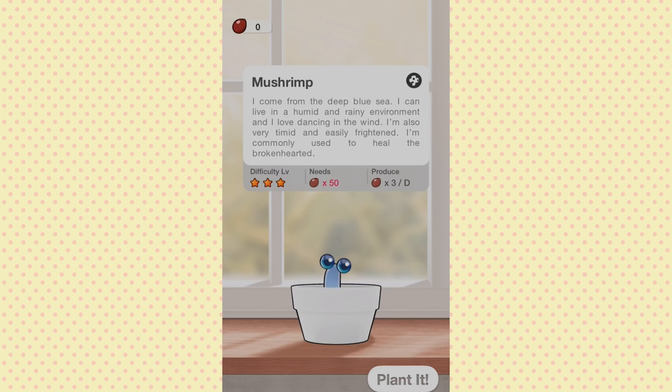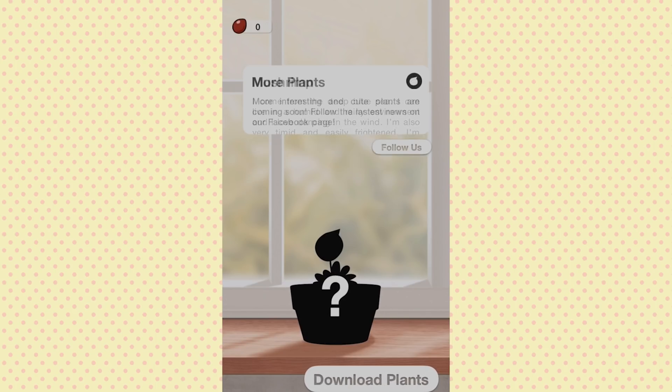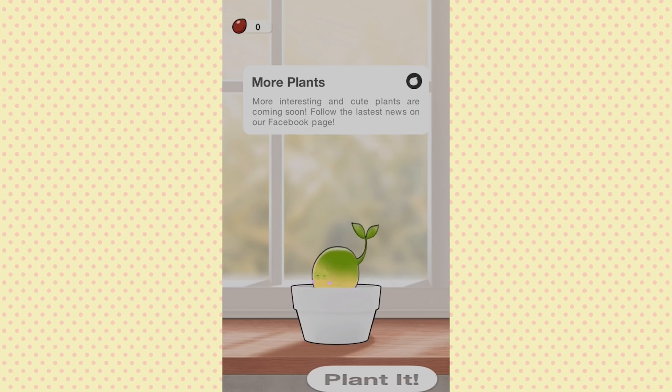There's also Mushroom — 'I come from the deep blue sea, I can live in humid and rainy environments and I love dancing in the wind. I am also very timid and easily frightened. I'm commonly used to heal the broken hearted.' Aww! And then it says more plants and interesting cute plants are coming soon — follow them for the latest news on their Facebook page.